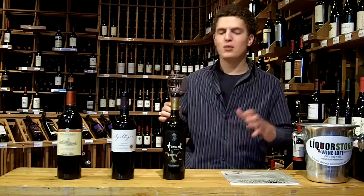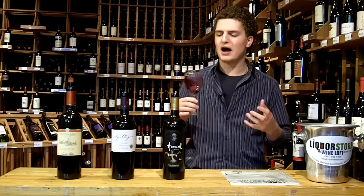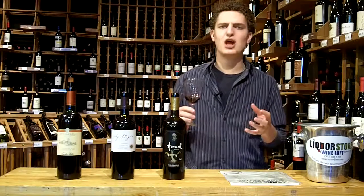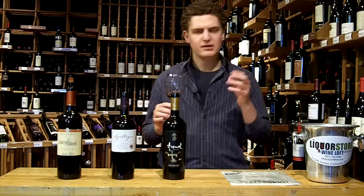Bigger green bell pepper here — I'm getting almost like a roasted green bell pepper now. We've got some toasty charcoal, smoke, tobacco, chocolate, vanilla, definitely getting your juicy fruits here. A little bit more of a jammy characteristic — blackberry, blueberry, a little bit of raspberry still, and a little bit of tartness.